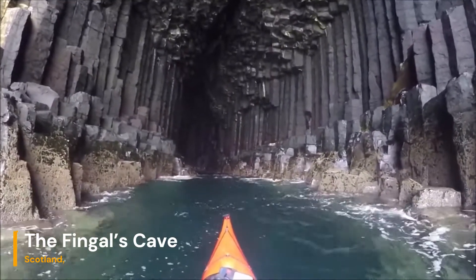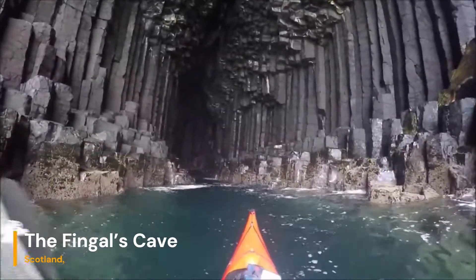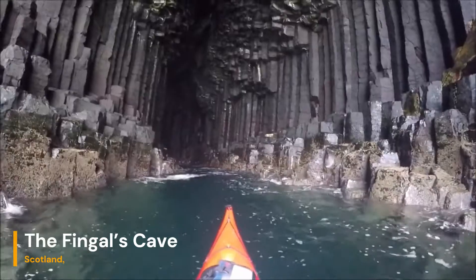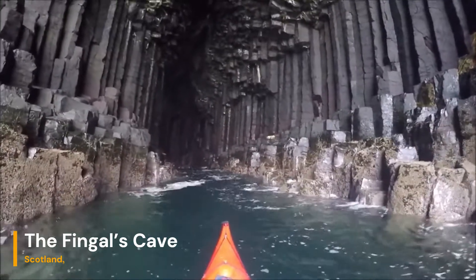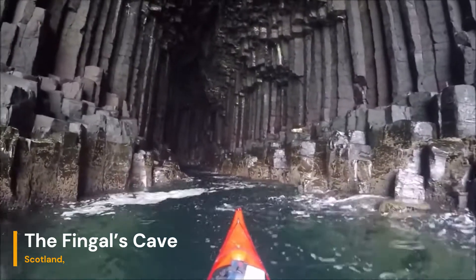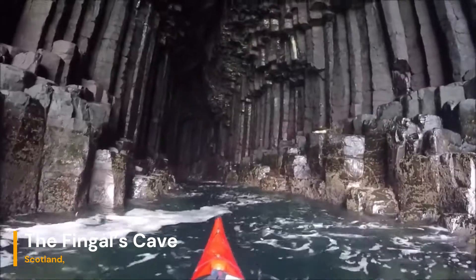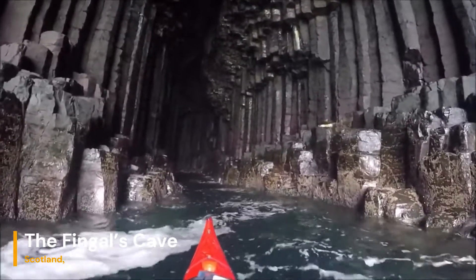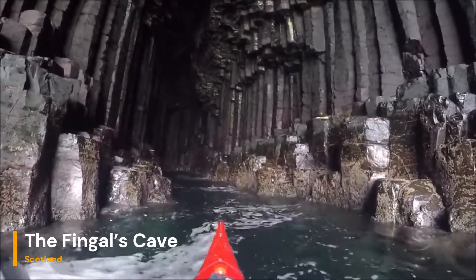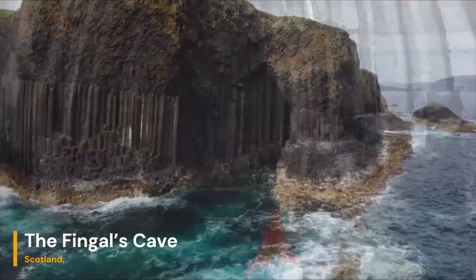Imagine nature working as an architect, carving out this magnificent underground cathedral. The waves and tides have meticulously eroded the softer rock, shaping the cave's soaring arched ceiling and enhancing the columns' grandeur. With a height of about 72 feet and a length of around 270 feet, Thingol's Cave is a cathedral of geological wonder, with its hexagonal pillars forming a mesmerizing walkway that beckons explorers to venture deeper into its heart.